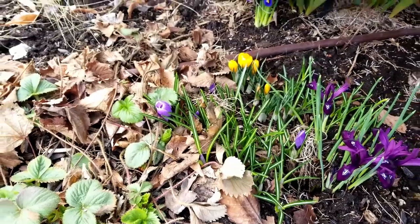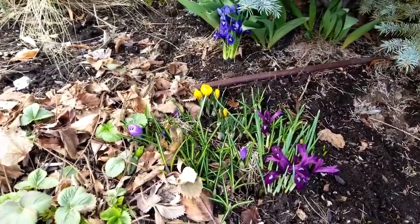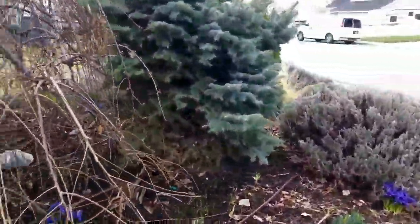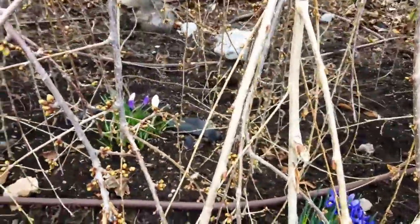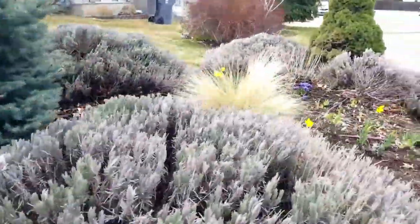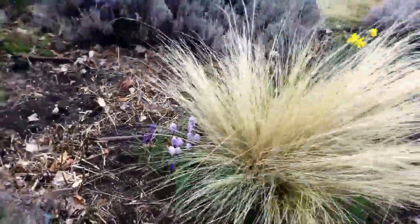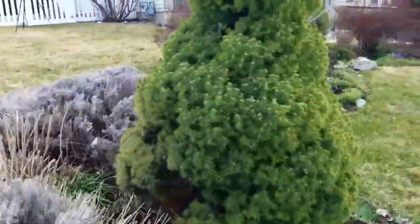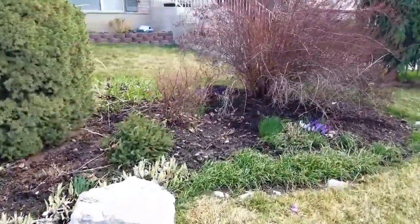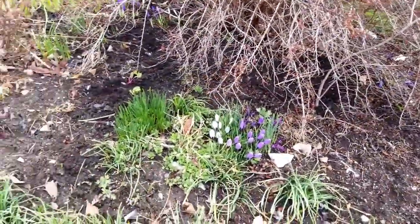Next is the crocuses. Crocuses start blooming after the rock iris — absolutely gorgeous plants. Lots of different colors as you can see: we've got white and purple. Now the thing about crocuses is they do not open up if there's no sunshine. We've got light purple and dark purple. And here we have some more in my front yard. So if you want early blooming plants, go for the rock irises, the crocuses, and the early blooming daffodils.